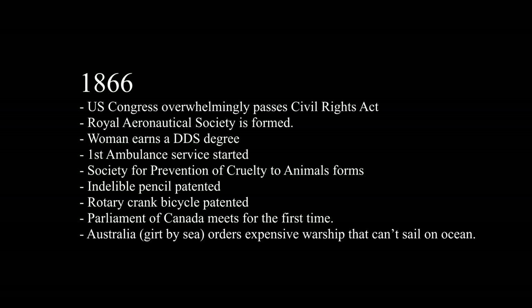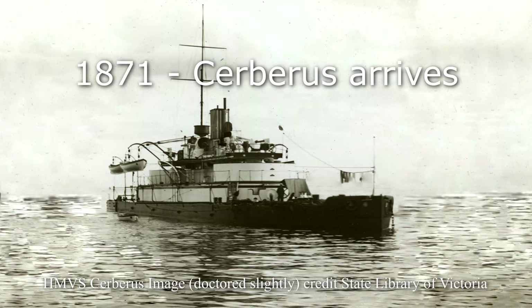The mighty ship arrived at Port Phillip Bay in 1871, the flagship of what was to become the Royal Australian Navy.